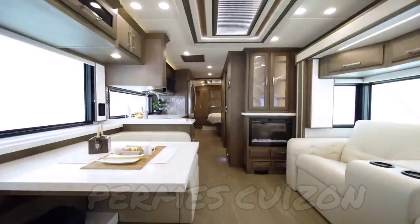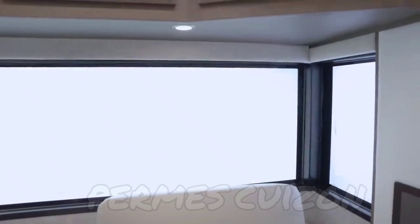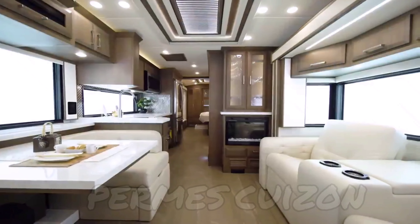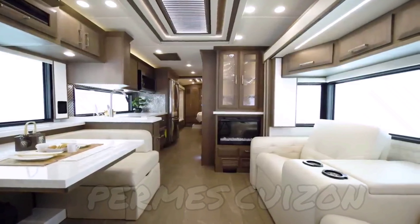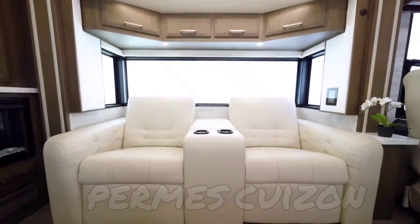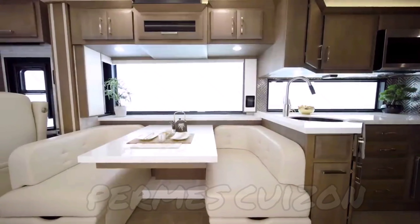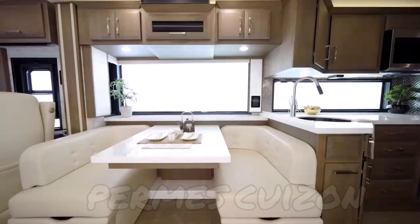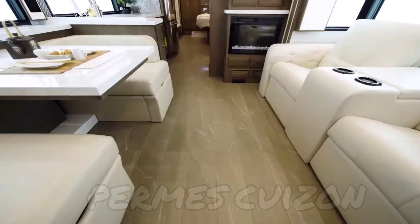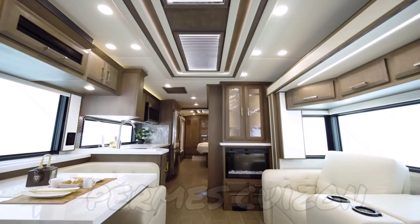Next we'll move into the New Air's graciously appointed living room, where you'll immediately see large bonded windows. On this tour we're looking at floor plan 3543 with our stylish Berkeley decor fabrics. This particular New Air displays optional powered theater seats opposite a euro booth dinette. Other furniture options are available as well, such as an 87-inch jackknife sofa or a pair of recliners. For 2022, you'll see new flooring and new window treatments.